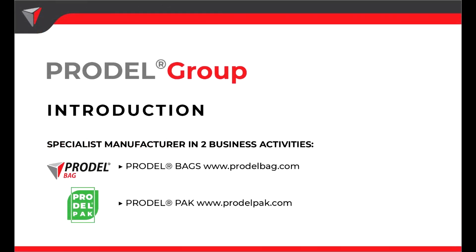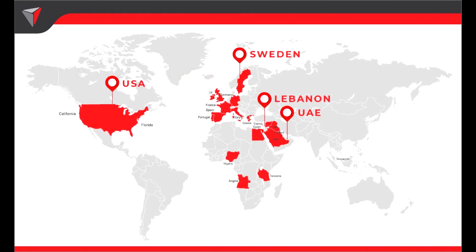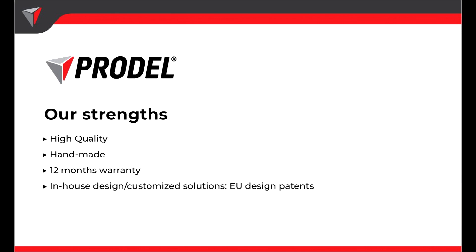First I would like to start with a quick introduction of Prodell and its products. Prodell is a group of companies established in 1998 with its own manufacturing site and skilled workforce. The group is divided into main activities: delivery bags and boxes as well as paper packaging. Prodell is an international organization with offices, warehouses and factories in Lebanon, Dubai UAE, Sweden and Chicago, USA. Prodell bags are handmade with the highest quality material and our stringent quality control system allows us to offer a 12-year warranty on all our products, including zippers and electrical accessories.